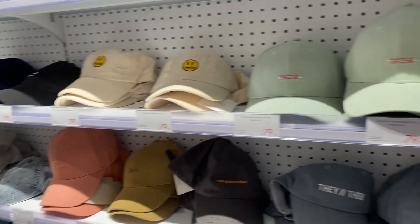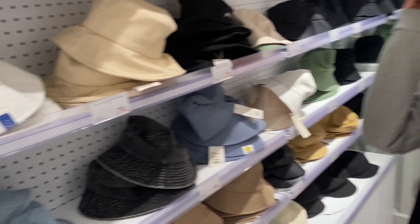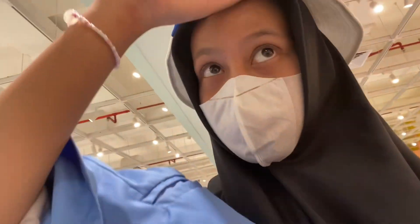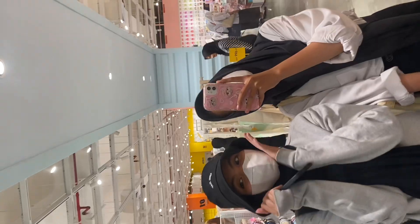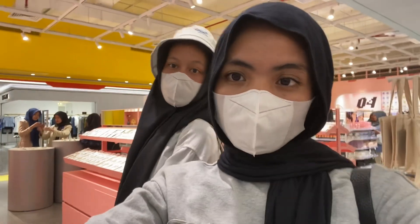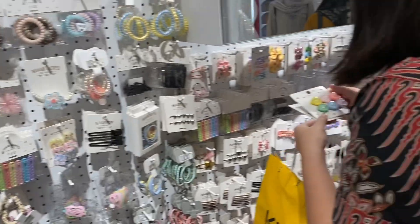This is the first section I saw — the hat section. It's really cute! I'm trying on one of the hats and it looks very cute. Me and my friends are also trying on hats — they look pretty and we look very happy!